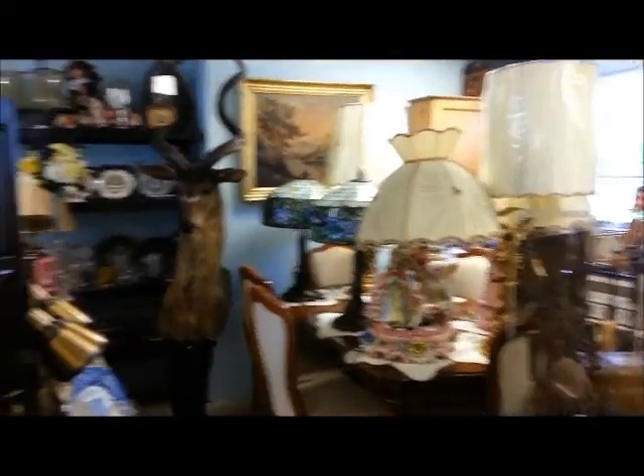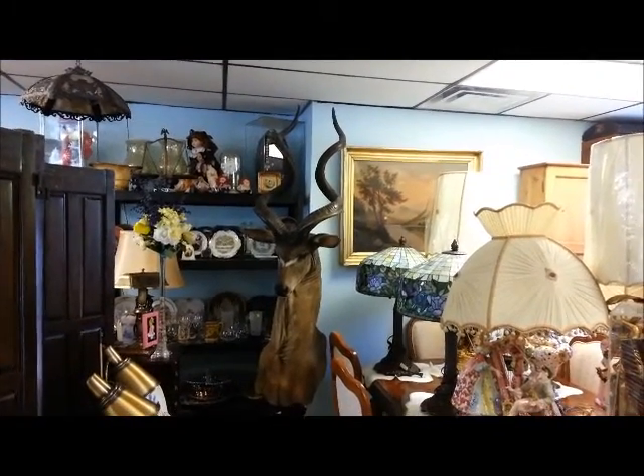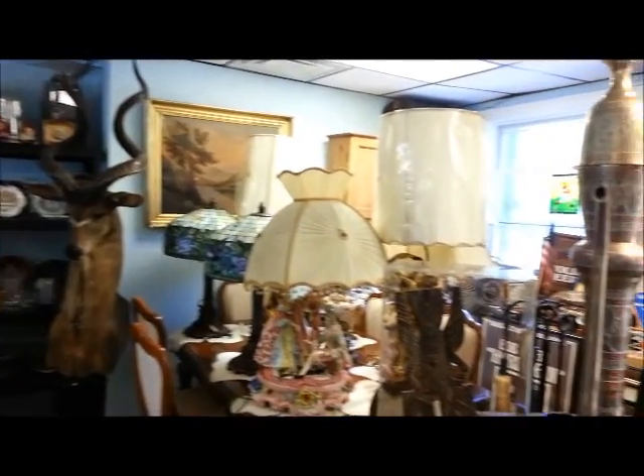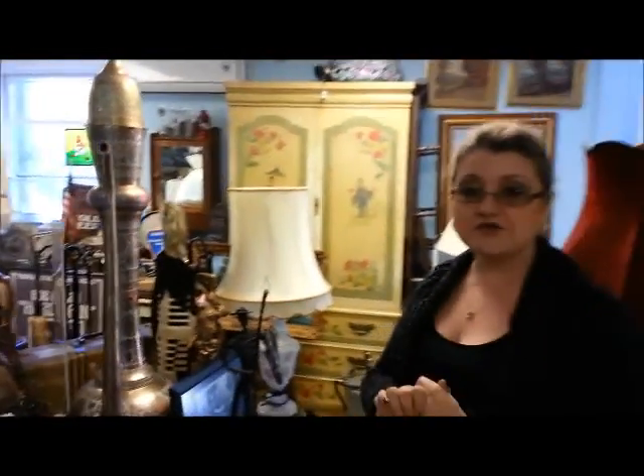If you come down to this side, we have a lot more exciting pieces. We have a lot of lamps, we love stained glass pieces — we pretty much have everything your taste desires. We hope to see you here soon at Antique Traders, 93 Main Street. You may also visit our website at www.antiqutraders.com or just give us a call at 646-239-7960. Thank you!